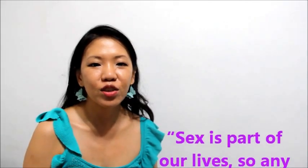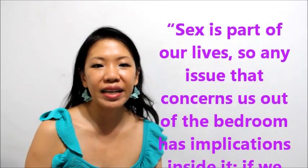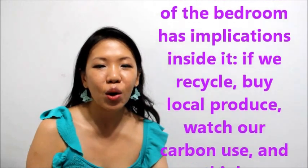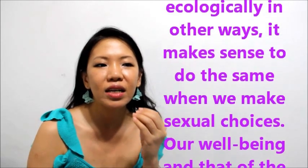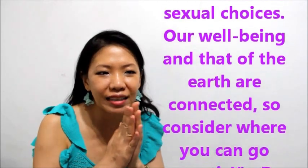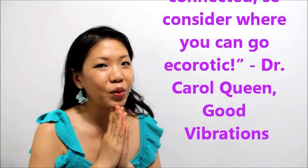Dr. Carol Queen of Good Vibrations says: 'Sex is a part of our lives, so any issue that concerns us out of the bedroom has implications inside it. If we recycle, buy local produce, watch our carbon use and think ecologically in other ways, it makes sense to do the same when it comes to our sexual choices. Our well-being and that of the earth are connected, so consider where you can go eco-rotic.'